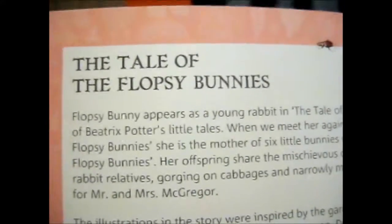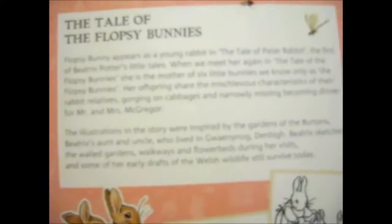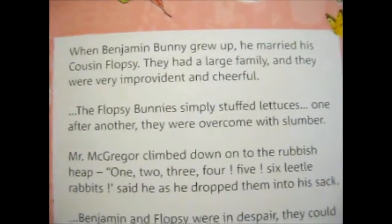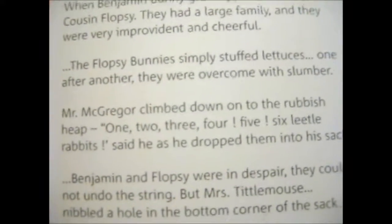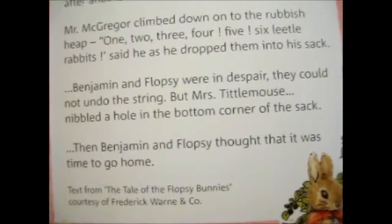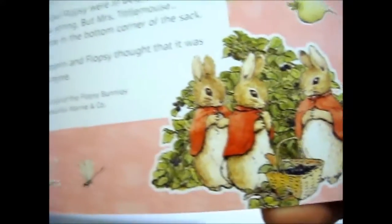And here's the tale of the Flopsy Bunnies. I haven't actually really read this in ages, so... all sorts of illustrations on the sides.